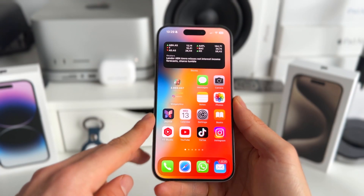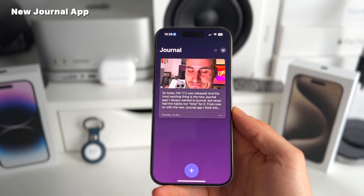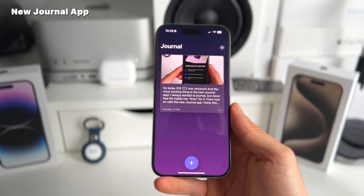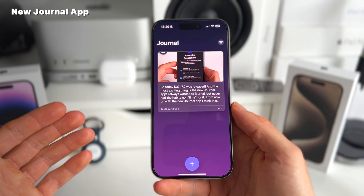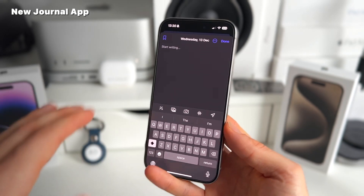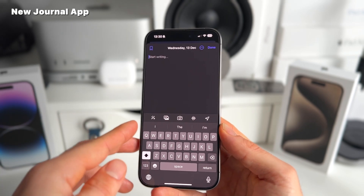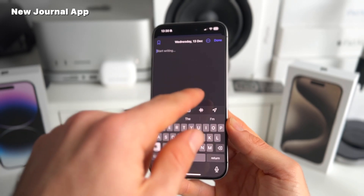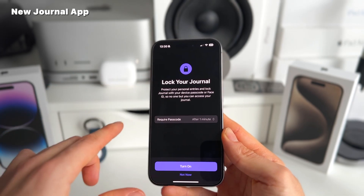Number one is the new Journal app. Journaling is something I wanted to do for a long time but never had the time for it or the habit. Well, now in iOS 17.2, there's a new journal app. It's extremely powerful — it allows you to create a habit of consistently journaling. It's really useful because you can integrate everything from images to photos to voice notes or even locations you've been.